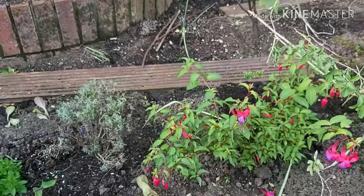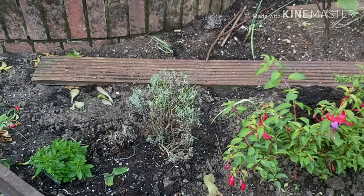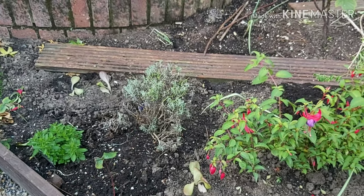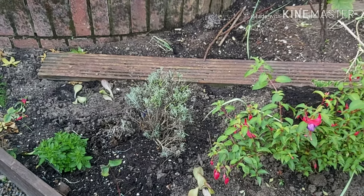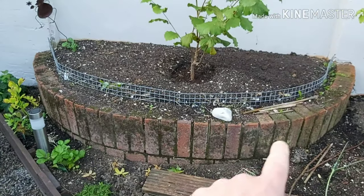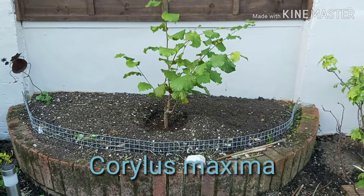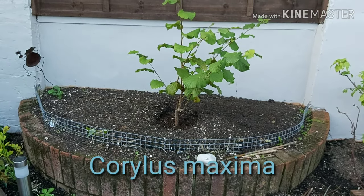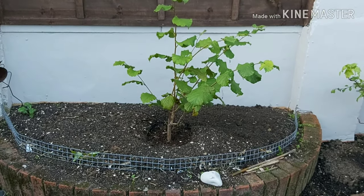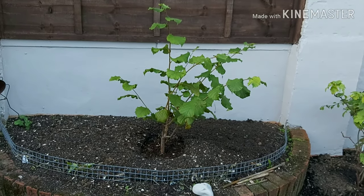Another fuchsia, same variety army nurse, some English lavender which I recently gave a trim. When you're trimming lavender, only cut back to the green growth — don't cut into the woody growth because it probably won't regrow. Then in the raised brick D-shaped planter we've got one solitary hazel — it's a Kentish Cob for eating. To get it to pollinate I'll need to buy another type of hazel.